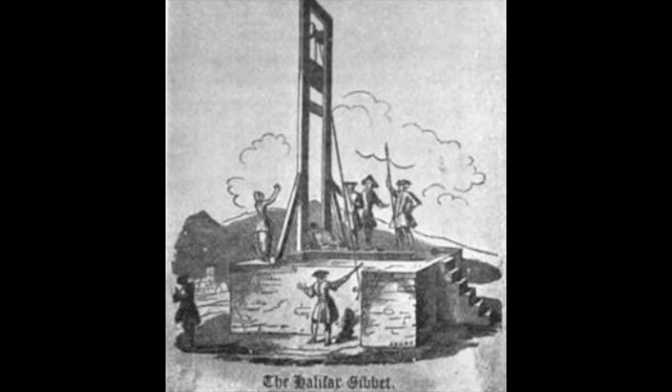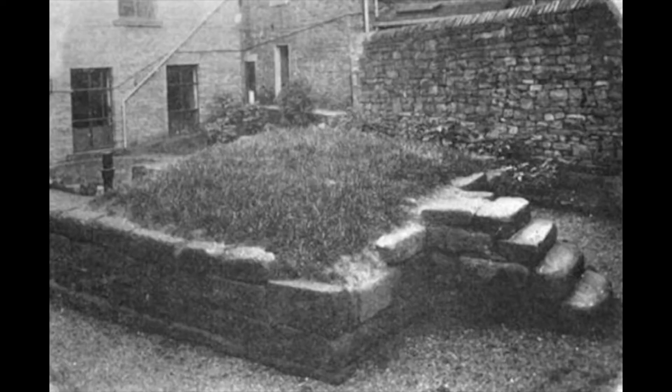The head chopping was never neat and clean and the head did not land swiftly into a basket. Instead, there were reports of the head being taken off with such force that it would fly through the air. There was also a story that a woman was riding past the gibbet as the head was being lopped off. The head went flying through the air and landed in the woman's lap. She panicked and tried to knock the head out of her lap, but its jaw had clamped down and held tightly onto her apron. It is said that it took some time to get the jaw unclenched.